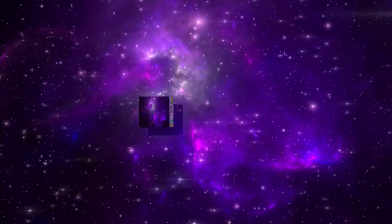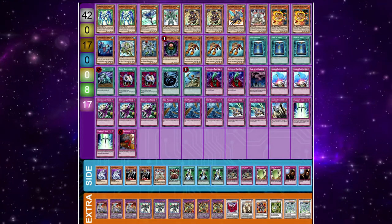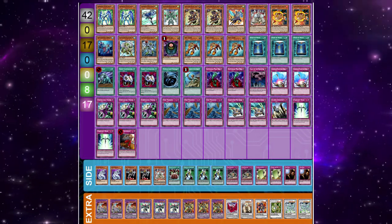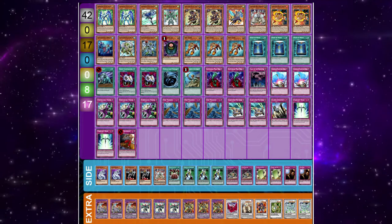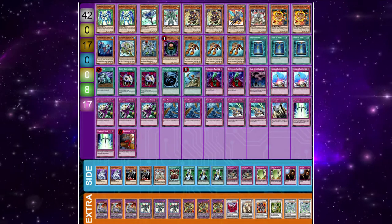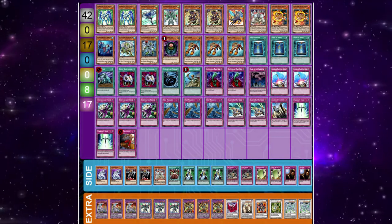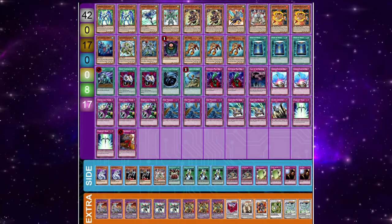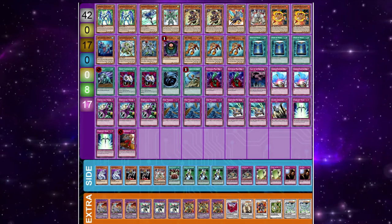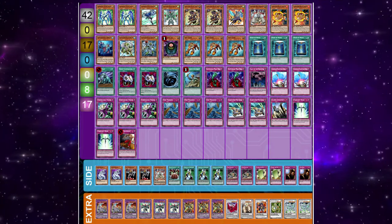Although way past their prime, Gladiator Beasts were still a solid contender in the meta. While the deck hadn't exactly revolutionized since their initial debut, Glads were still strong at generating advantage through attacking and using power plays with Gyzarus and Heraklinos. Rattatki was particularly good for banishing the many resources in the graveyard. The deck was also able to quickly turbo out Gyzarus using Prisma and Test Tiger, which could net huge advantages if not responded to. Gladiators can be pretty scary after splashing down a Cold Wave at the start of main phase one.